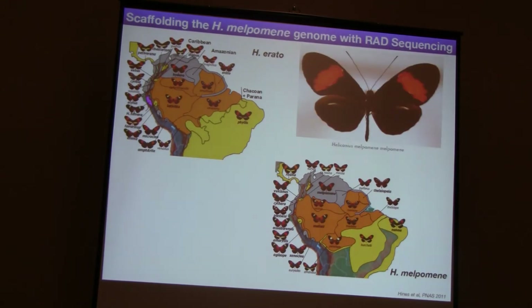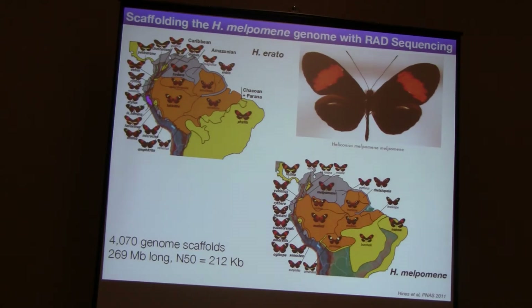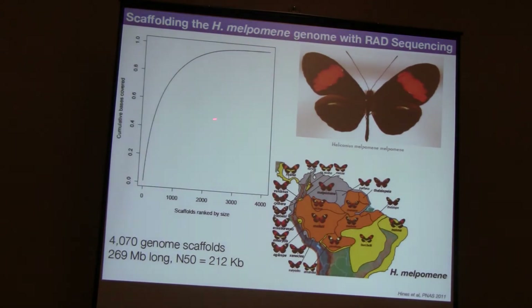So we built a basic genome scaffold - which would be a publishable genome. Many other first-draft genomes come out in this kind of state, which had about 4,000 genome scaffolds, was 269 megabases long. We think the actual genome is about 290 megabases based on earlier flow cytometry estimates, so it probably collapsed a bit of repeat in there. And we've got an N50 of about 212 kb. It basically just means that the genome scaffolds have a reasonable size.